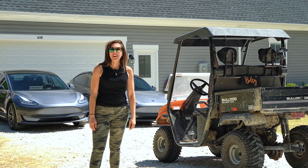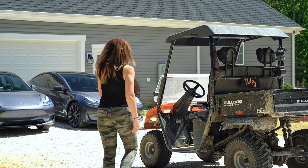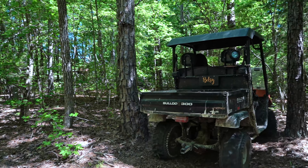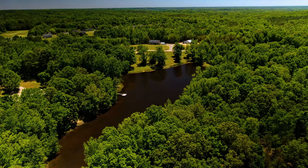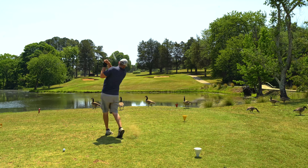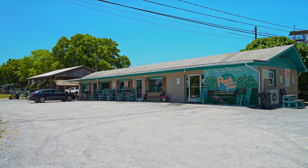My favorite part is riding the trails and checking out the pond. Let's go. We are just minutes away from Spring Lake Country Club, Black's Peaches, and the peach stand.